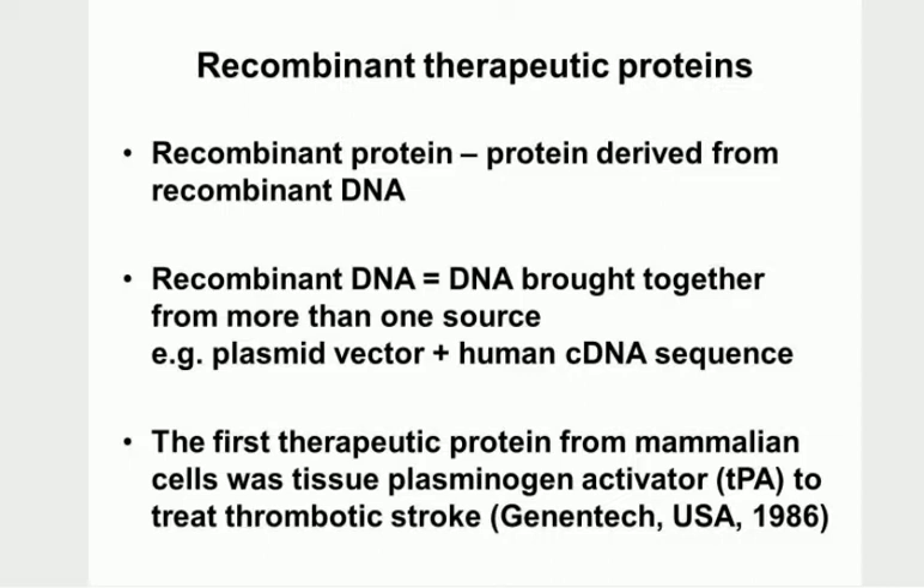Then along came recombinant therapeutic proteins. A recombinant protein is protein derived from recombinant DNA - DNA that's been brought together from two different sources, typically a plasmid vector with a human cDNA sequence inserted into it. The very first therapeutic protein produced this way was in 1986 by Genentech, and this was tissue plasminogen activator - a so-called clot buster to treat thrombotic stroke.